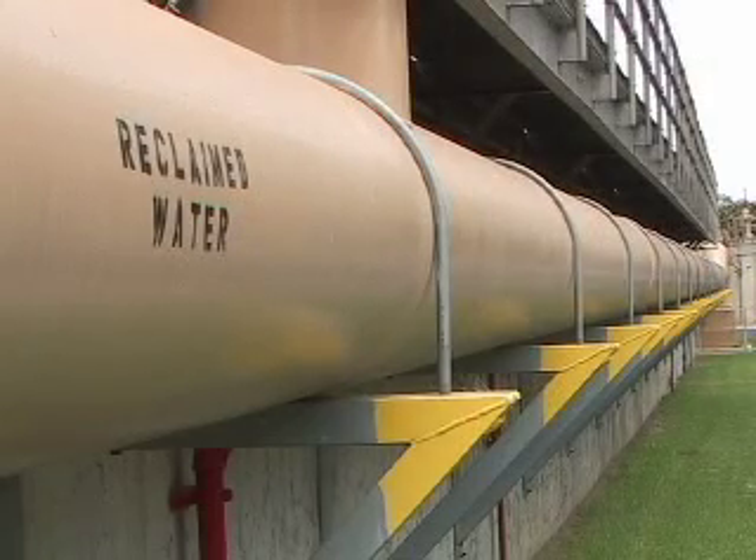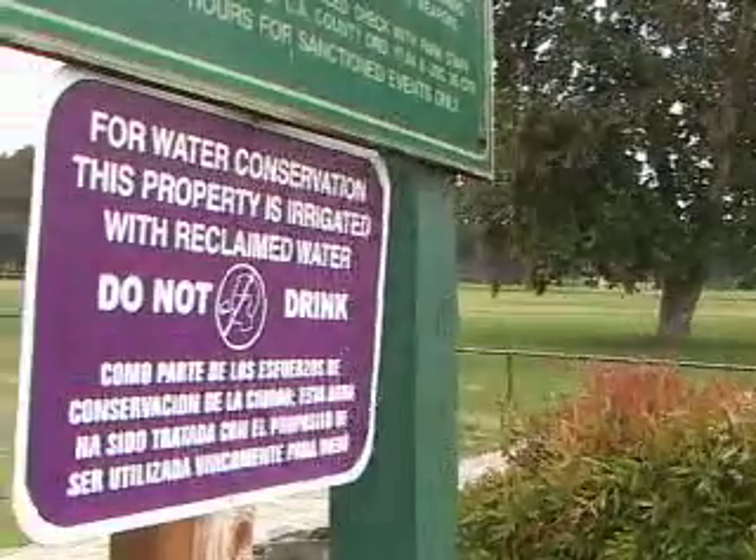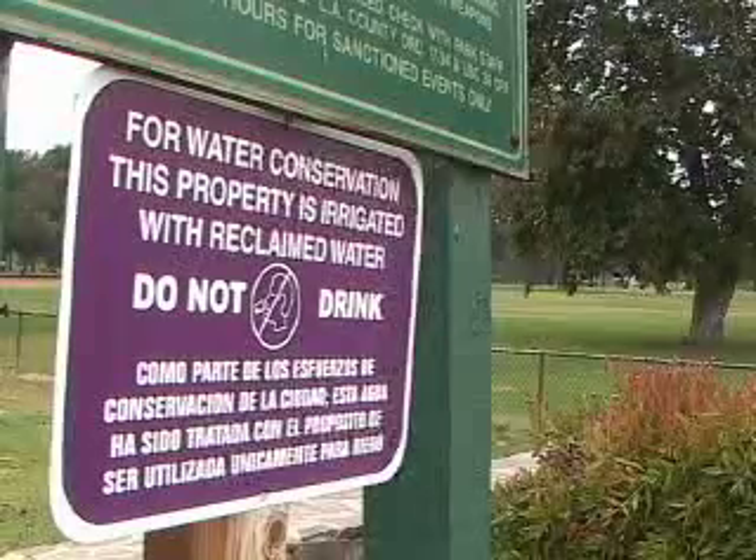The water is used to irrigate Whittier Narrows Park and several other local properties. Currently, about a billion gallons a year are being reused from this facility.